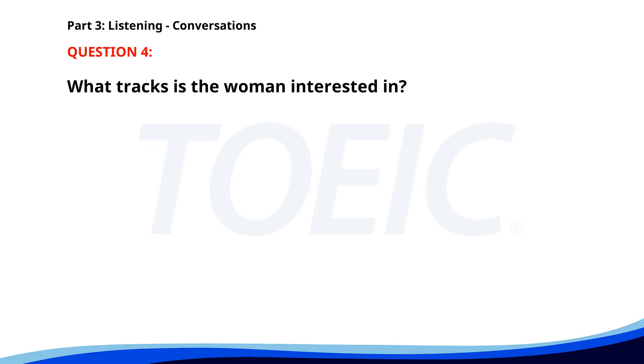Number four. I'm thinking about attending the industry conference next month. That sounds like a great idea. Which sessions are you interested in? Mostly the marketing and innovation tracks. You should definitely sign up. What tracks is the woman interested in? A. Sales and operations. B. Marketing and innovation. C. Finance and HR. The correct answer is B: Marketing and innovation.